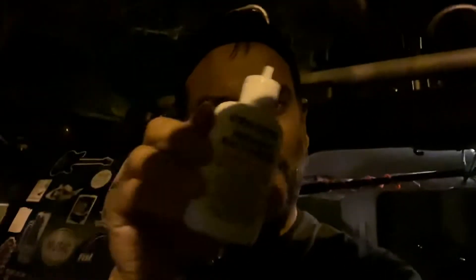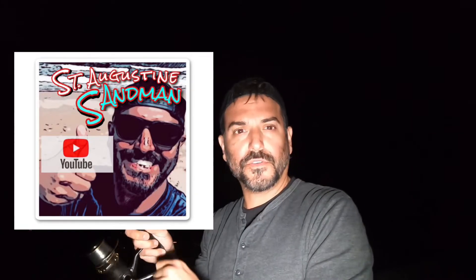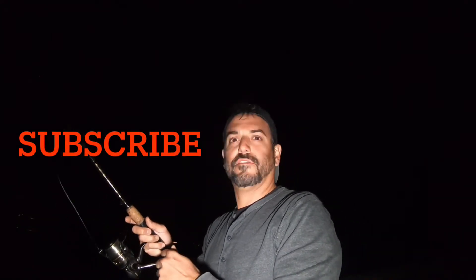It's about 10 o'clock at night. I've got this inshore saltwater Procure that I'm gonna try on this diesel minnow from Z-Man. There's really not much light out here, but I'm gonna go for it. This is two days after the full moon. We're out here at Shore Drive dock fishing.